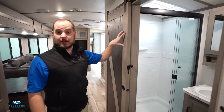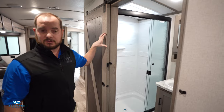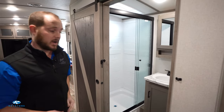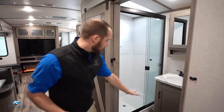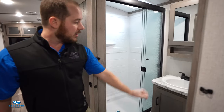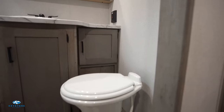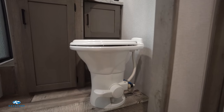Coming into the bathroom, as you can see, we put in a sliding barn door. This allows for better wheelchair accessibility — you have a wider door and don't have to worry about swinging it out to get inside. We added a 30-by-40 step-in shower, upgraded pressed countertops, and a true porcelain toilet — giving you a luxury feel in a travel trailer.